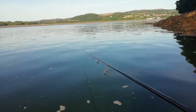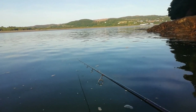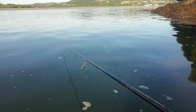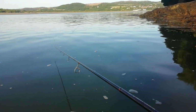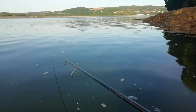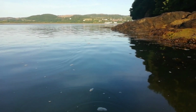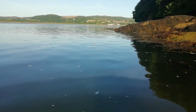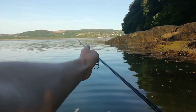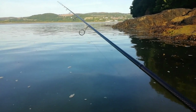I've got to do quite a fast retrieve to get the snake action on this surface lure, but I'm hoping as it gets in a bit closer you guys will be able to see it. And all I'm doing is casting close towards the rocks.